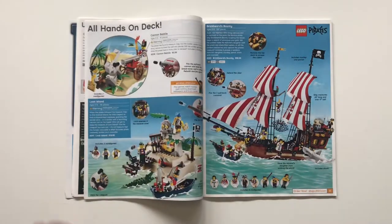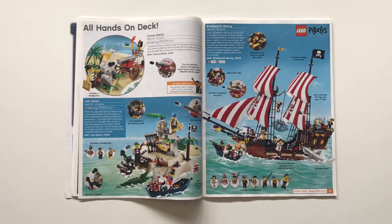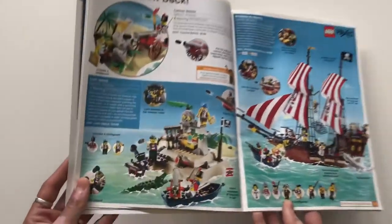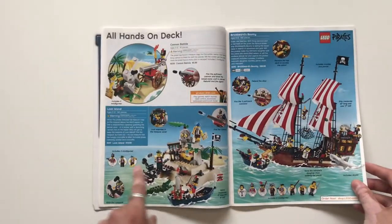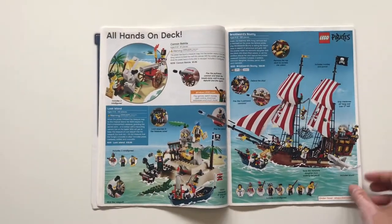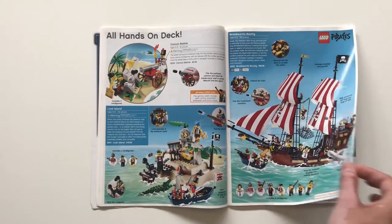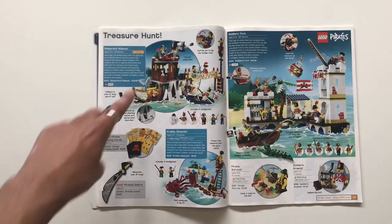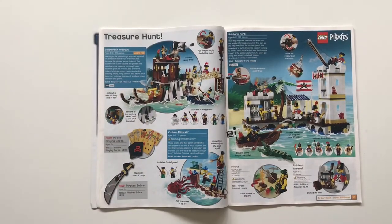LEGO Pirates — the return in 2009: Brickbeard's Bounty, Loot Island, and the Cannon Battle. I always appreciated the molded baseplate on Loot Island — it has several levels and I really appreciate that, especially in a $20 set. There's a nice pirate ship there too, and probably some more pirates: Treasure Hunt, Shipwreck Hideout, Soldiers' Fort — some smaller sets.